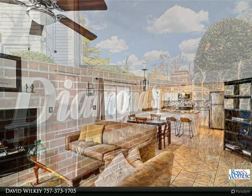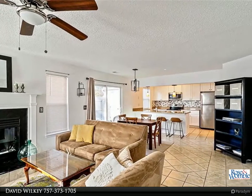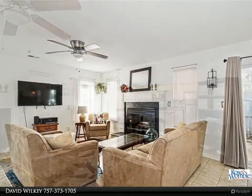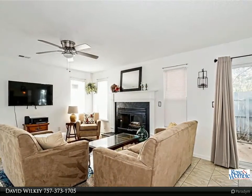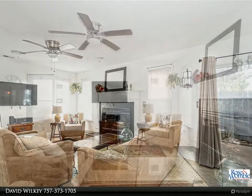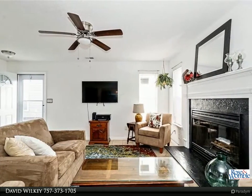A generous-size private fenced patio area with a storage shed is right off the kitchen for easy entertaining. The downstairs half bath has been beautifully updated with quartz countertops.